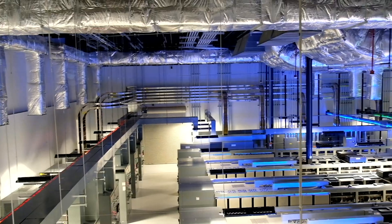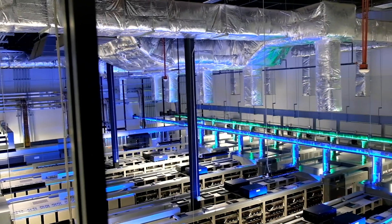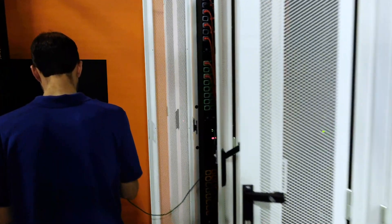Some people use the term PUE. What that means is: for every kilowatt that we deliver to a client to power a piece of equipment that they have in their footprint white space, how much more energy do we need to cool it? The less energy we need to provide that kilowatt of electricity in the data center, the better it is for our client, the better it is for us, and the better it is for the environment.